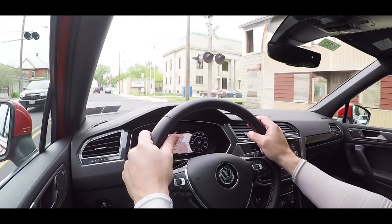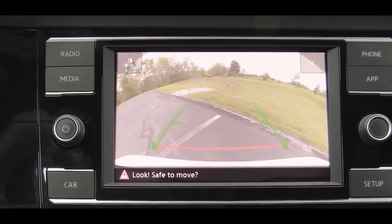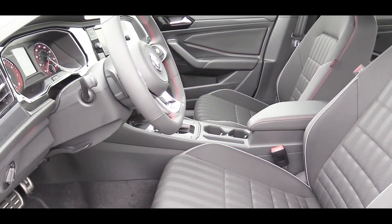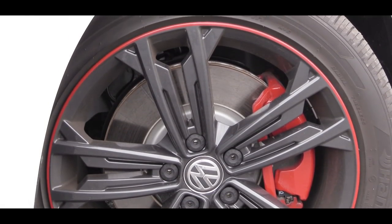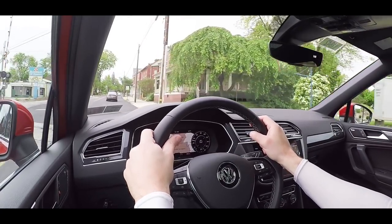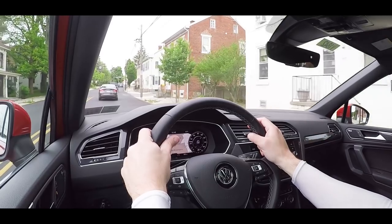When you put the Jetta GLI in reverse, a rear-view camera is standard on every trim level. For safety, there are front, side, and side curtain airbags; LATCH anchors for rear car seats; a tire pressure monitoring system; and blind spot monitoring — standard on all trims, which is definitely impressive. Also standard across all trims: forward collision warning and autonomous emergency braking.